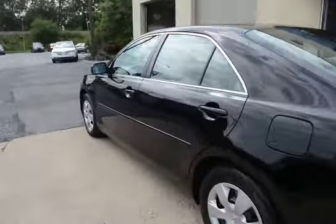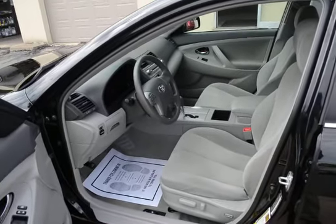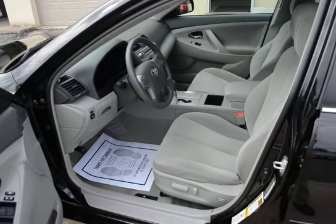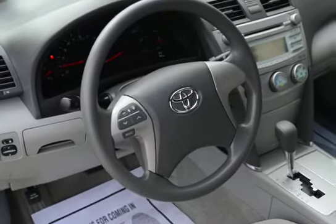This car just drives out perfectly, great fuel economy, low maintenance, and the mileage on it brings that price down to just under $10,000. To be able to get into a late model Camry in this condition in that $10,000 range just makes this a real nice value on a real nice car.